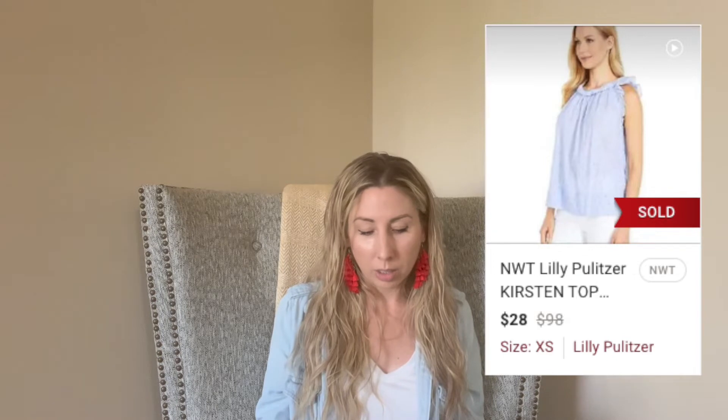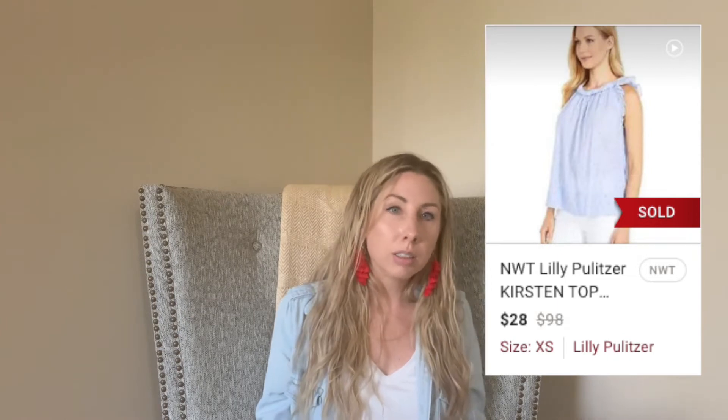Next up was just a bad buy — I was happy it finally sold. This was a new-with-tags Lilly Pulitzer piece, and it was one of the first items I sourced that I paid up for. I actually paid $20 for it. My thinking was I'd get more money since it was NWT, but it only sold for $28, so I pretty much broke even. It was an extra small, which is a big no-no for Lilly Pulitzer — I sourced it at a local consignment shop and it took 70 days to sell.